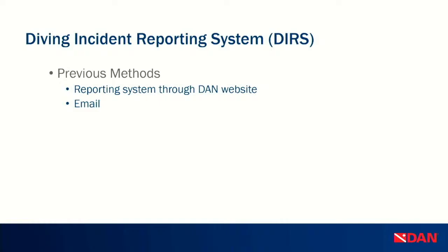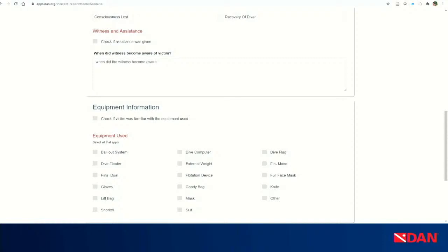Previously, the Diving Incident Reporting System was located on the DAN website, and we still have a link there, but it's not on our servers anymore. We also received information through emails — people would reach out and tell us something happened, and we would start following up. The old system had 8 to 15 pages of information, much of it tailored toward medical questions that aren't always the most important factor in these incidents. So we tried to streamline it.